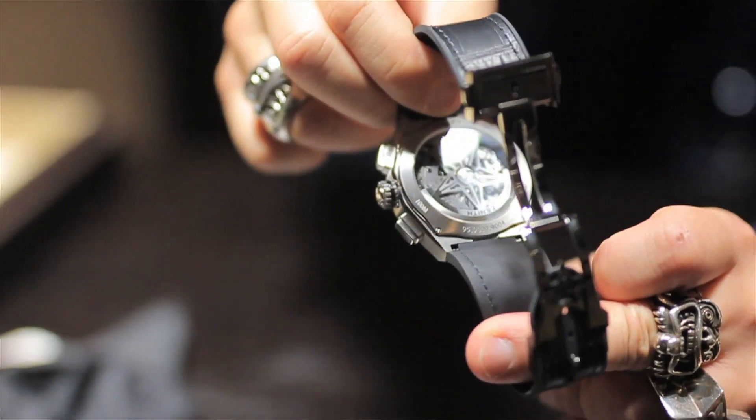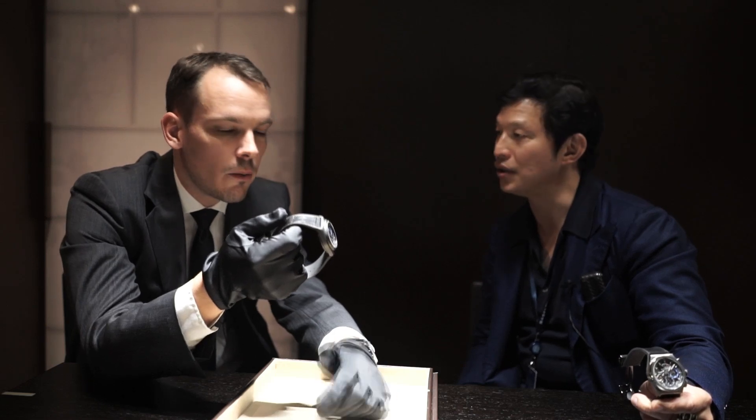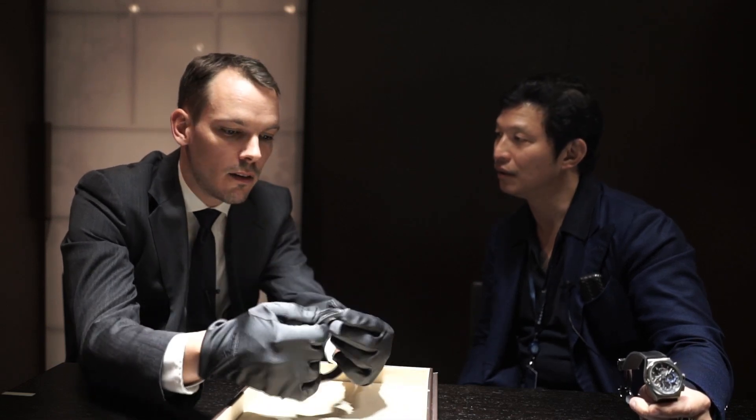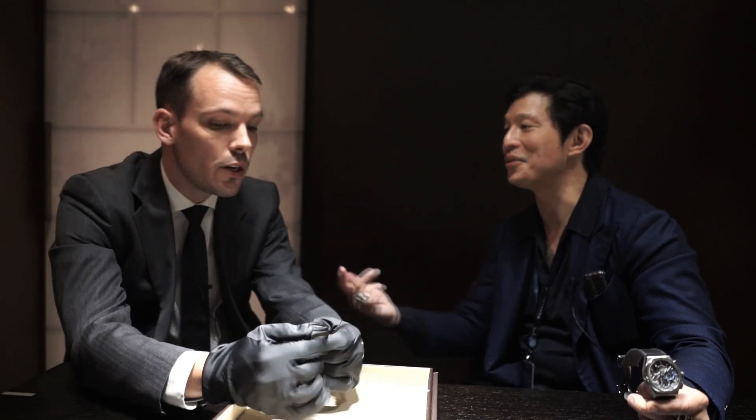The price of this watch is 10,900 for the titanium version you have in your hands, and 11,900 for this one in black ceramized aluminum — which is almost as hard as ceramic but aluminum-based. That's a material we also love for the Defy range.